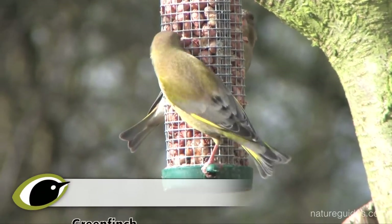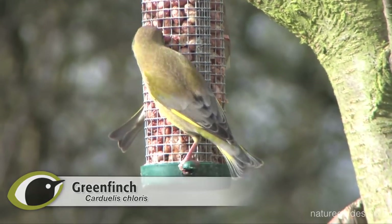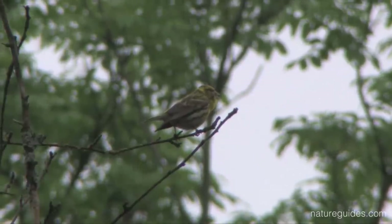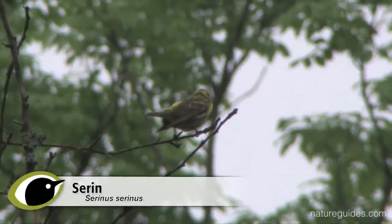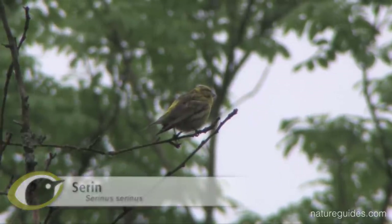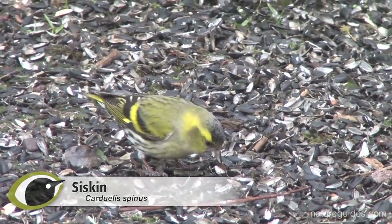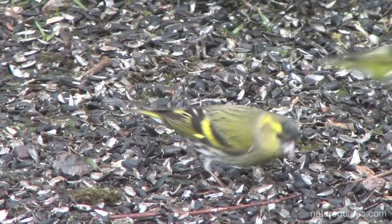Green coloured finches are common visitors to gardens and garden feeding stations. By far the most common and familiar of these is greenfinch. But if an unfamiliar green bird arrives, we find it is often by default identified as a serin. Serins are actually very rare visitors to the UK, and so the visitor is more likely to be a siskin, or even an escaped canary. We will look at all four of these species to help you sort out the identification of a strange looking green coloured finch visiting your garden.